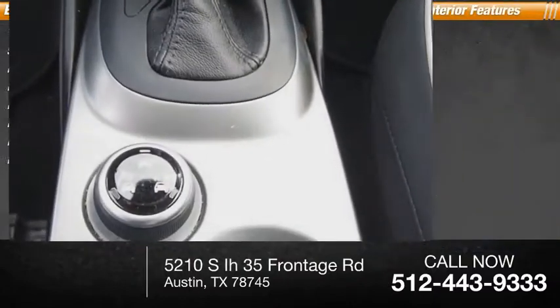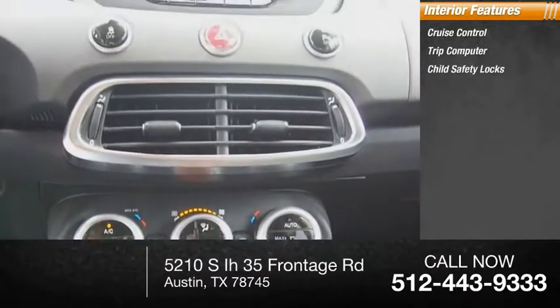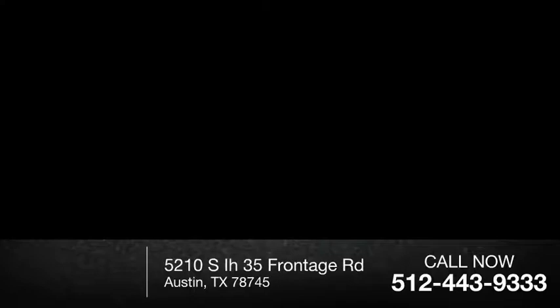Power brakes are included, and inside you'll find cruise control, a trip computer, child safety locks, and a cargo area light. A vehicle like this doesn't come along every day — come in and get it before someone else does.